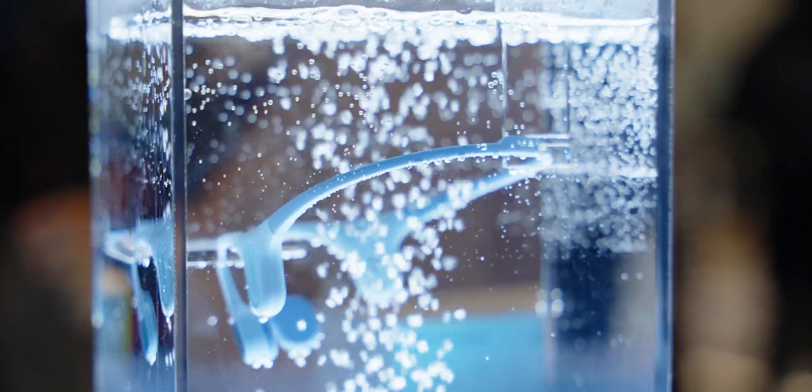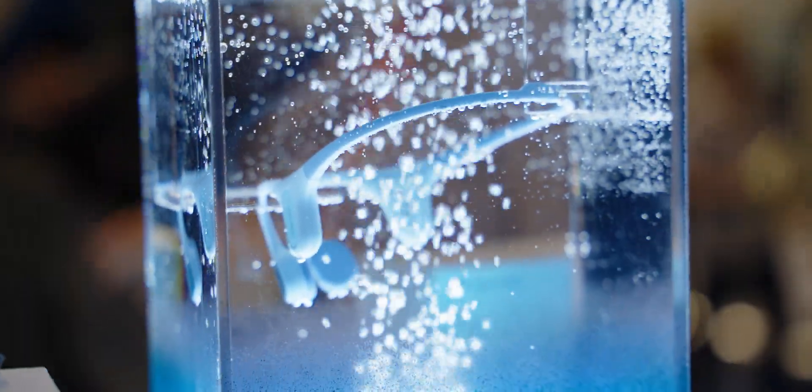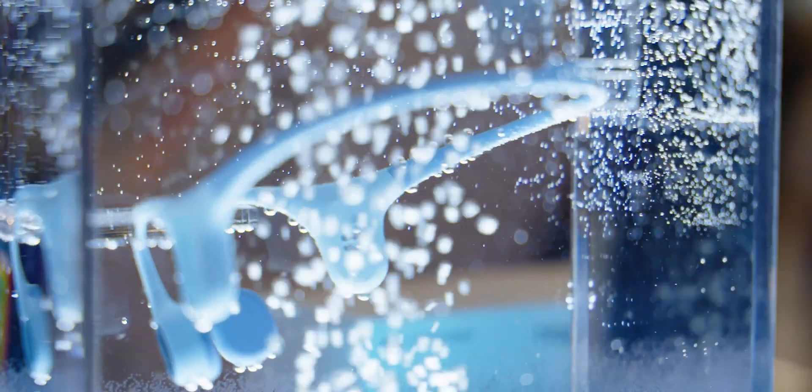The Mojawa Haptifit Terra has an IP68 water and dust resistance rating. This means that you can take it out to pretty much any environment — you can even swim with these headphones on.